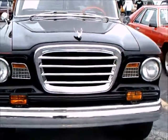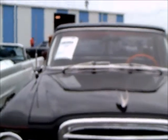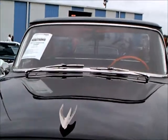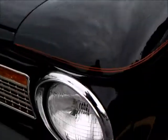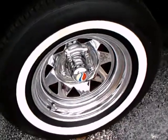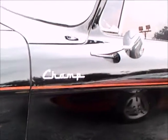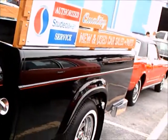This is a 1961 Studebaker Champ. It really is a Lark-based vehicle — the front end is just like the Studebaker Lark of 1961. It has a six-cylinder overhead valve engine.